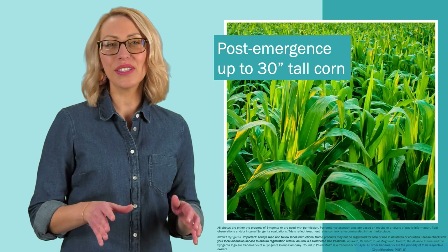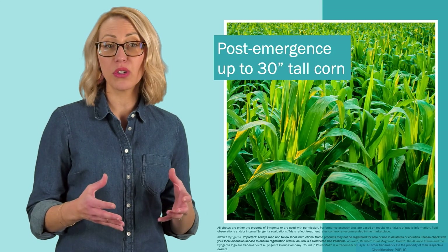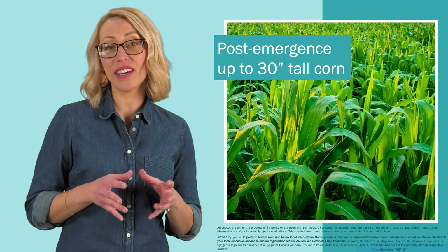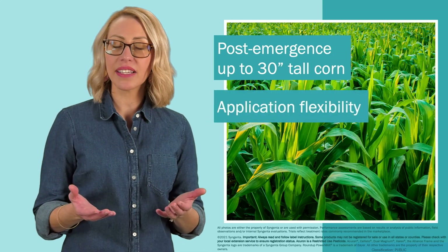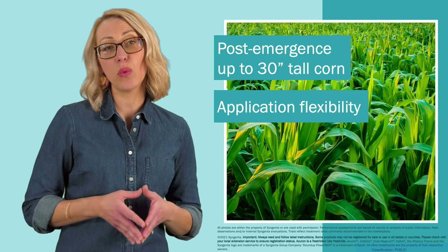The longer-lasting residual activity of Acuron GT allows early post-emergence application before weeds reach 4 inches in height for optimum yield protection, but it also provides flexibility to apply up to 30-inch tall corn if needed in case of a wet spring.